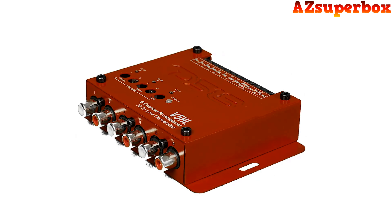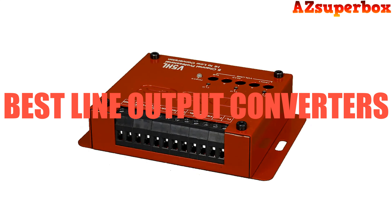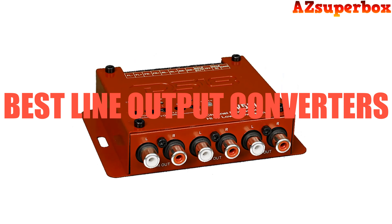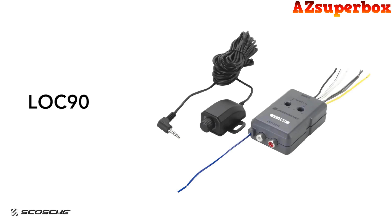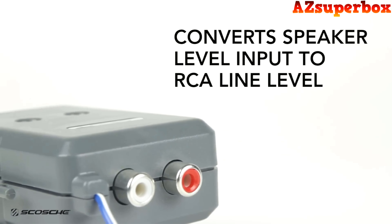Welcome to AZ Superbox. In this video, we're excited to present the top 5 best line output converters that will enhance your car audio experience by seamlessly integrating with your factory sound system. Line output converters are crucial for achieving high quality audio when connecting aftermarket amplifiers and other audio components to your car's stock stereo.